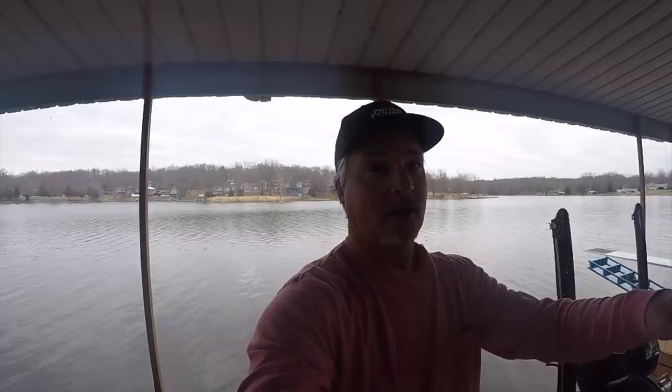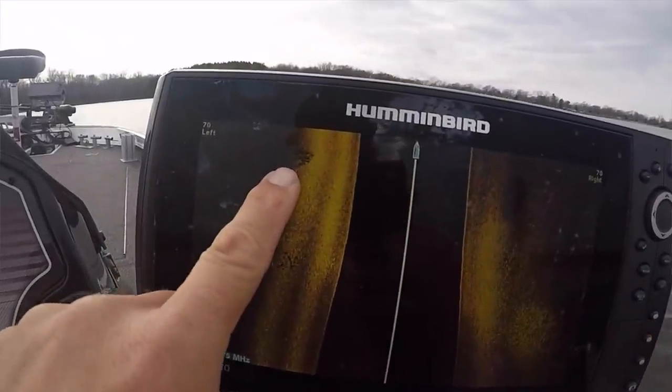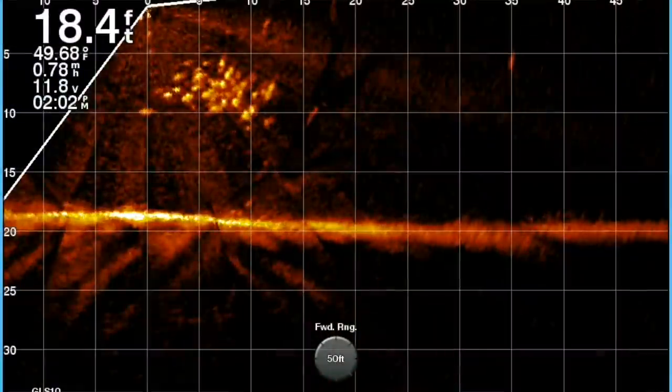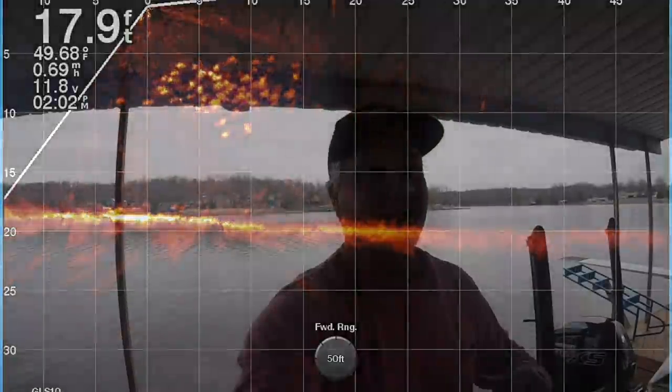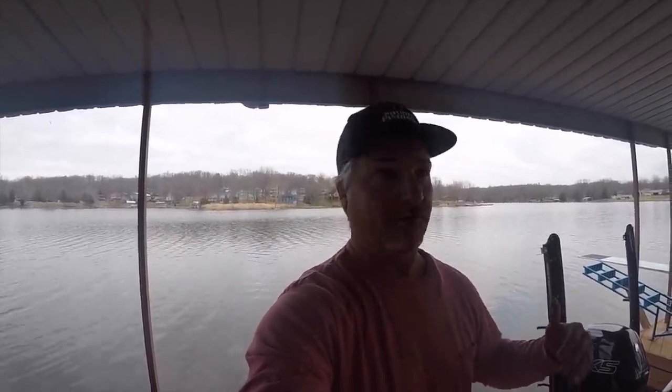What we're going to do is chase schools, and I'm going to show you LiveScope — exactly what I'm doing to find these schools. We're going to start off with side imaging, then key in with the LiveScope, and you're going to get some awesome footage. It is afternoon, we've only got a couple hours to fish, but I expect a good time. We've got this big front coming through.